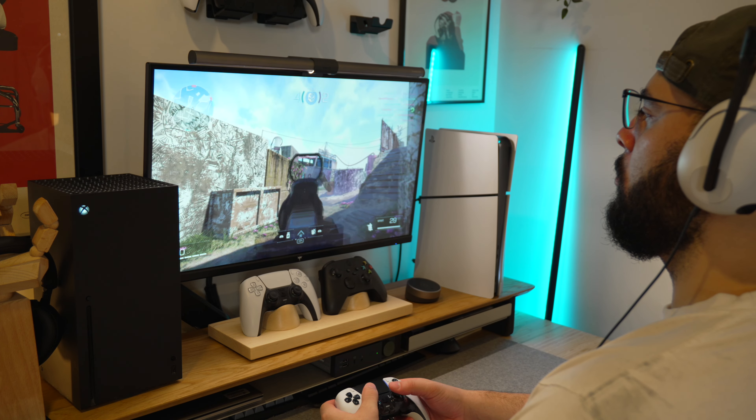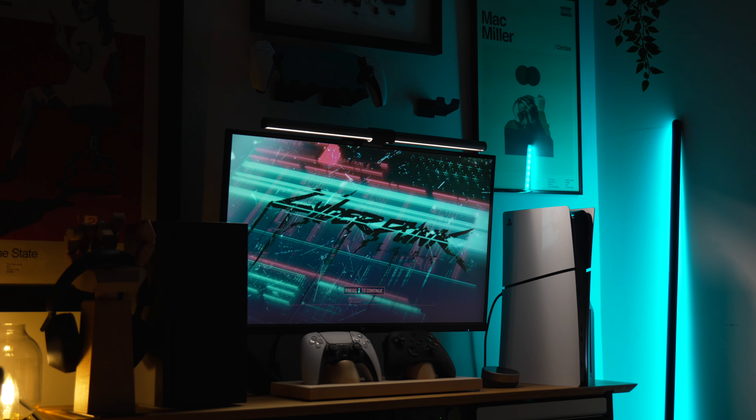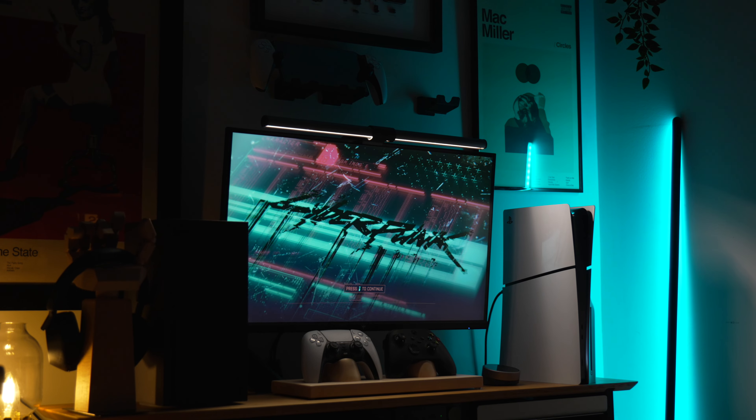This monitor is the H27E22S, which is a 1440p 240Hz gaming monitor currently priced at $230 at the time of making this video.